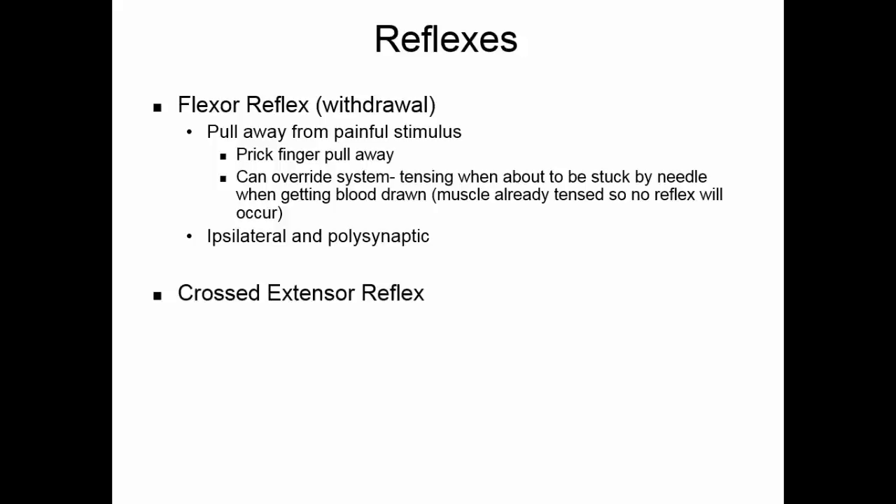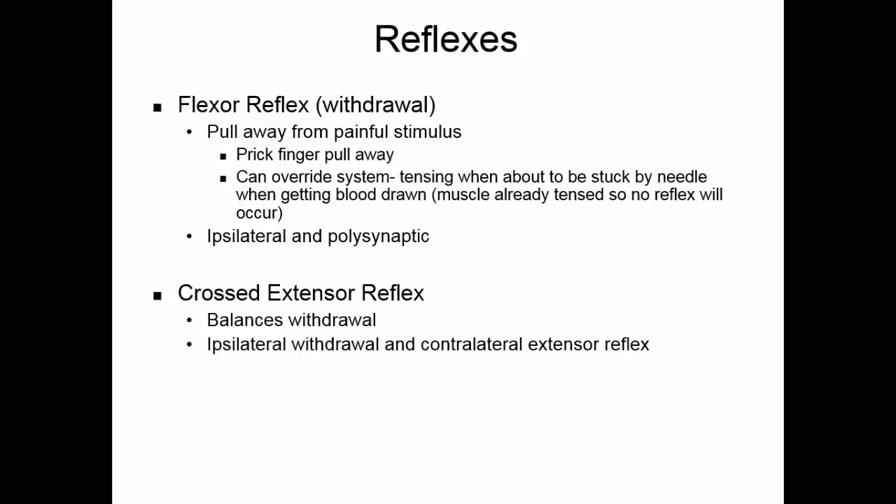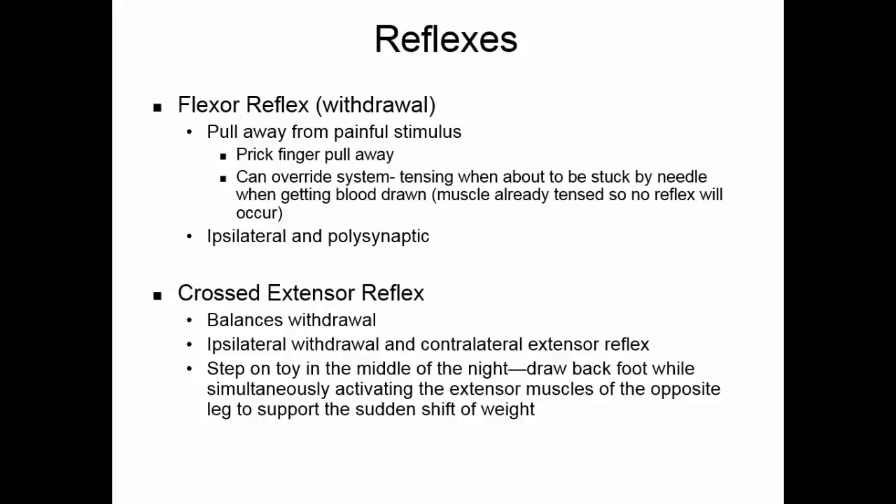The crossed extensor reflex is a balancing reflex: when you withdraw on one side, you extend on the other. The withdrawal part is ipsilateral, while the extensor reflex is contralateral. For example, if you step on a toy in the middle of the night, you pull your foot back — that's the withdrawal reflex — while simultaneously extending the muscles on the opposite leg to support the sudden shift in weight — that's the extensor reflex.